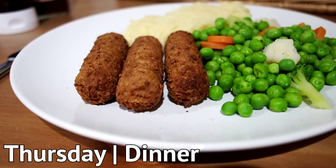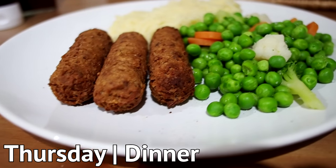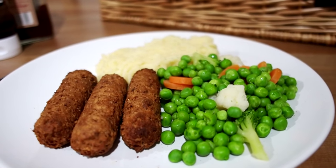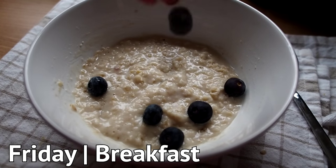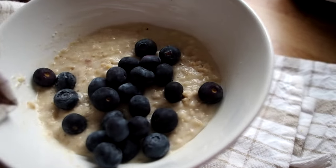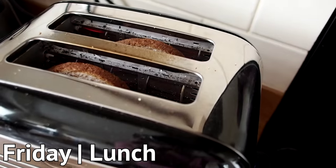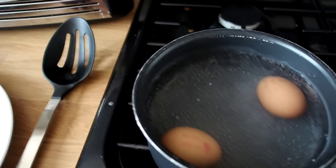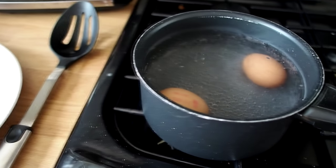Dinner was a lazy one with some vegetarian sausages, frozen veggies and mashed potato — it was a busy day! Another day, another breakfast: this time porridge again but with fresh blueberries. And for lunch we had hard boiled eggs with avocado soldiers.